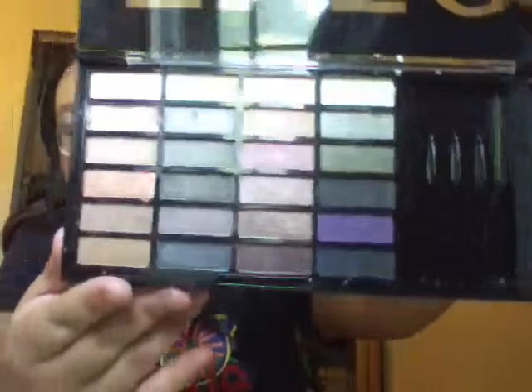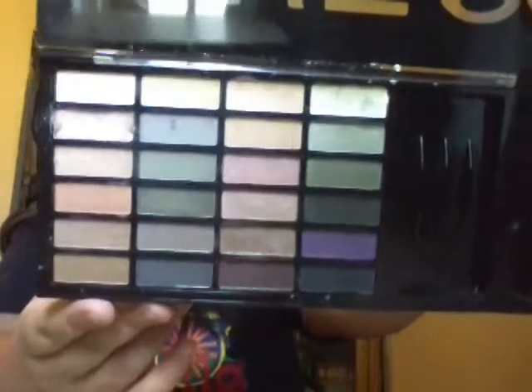After I'm done with my other palette that I'm going to show you guys, I'm going to be using this one. I'll put it on the side.